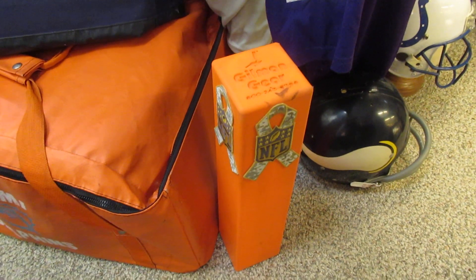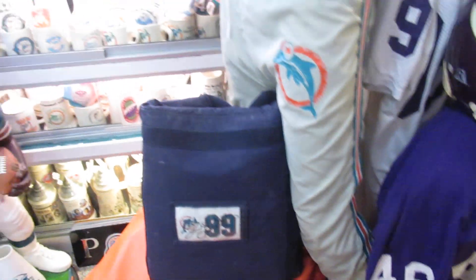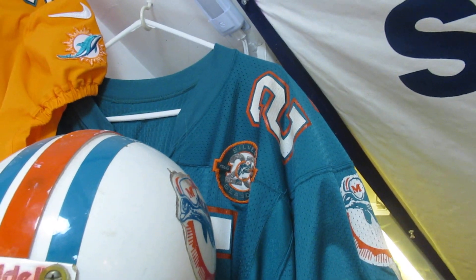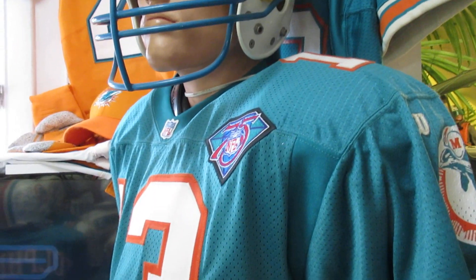Here again is Jason Taylor's equipment bag, another equipment bag, and this is a pylon from when the Dolphins played the Eagles a few years ago. Up here is Louis Oliver's 25th anniversary jersey — pretty nice. This is another mannequin with a game-worn helmet and authentic jerseys; the pants are game-worn Dolphins pants.